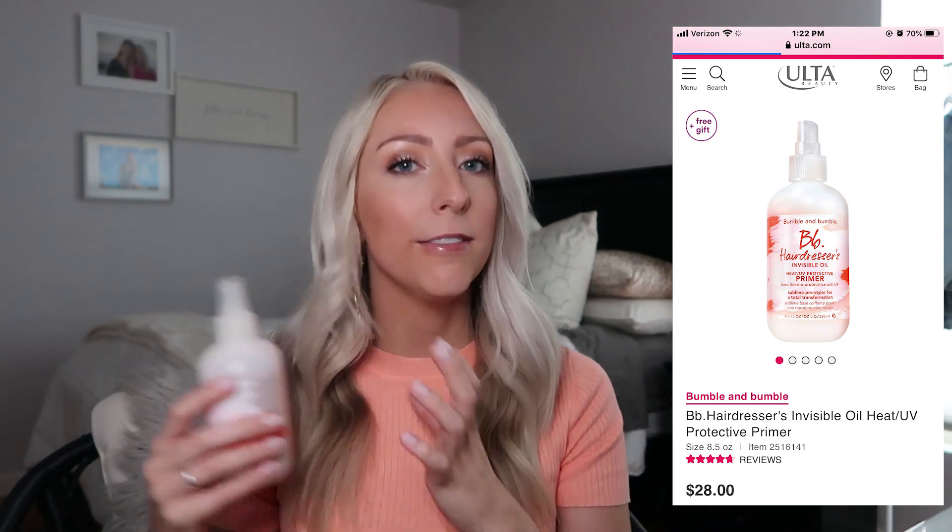Next I have two different primers at two different price points. The first is from Bumble and Bumble — this is the Hairdresser's Invisible Oil Heat and UV Protective Primer. It says it's for dry to very dry hair, but since I have oily roots and drier ends, I focus it from the middle of my hair down and avoid the roots. This is a wonderful product for people that have very hard-to-comb, tangly hair — it is a lifesaver.